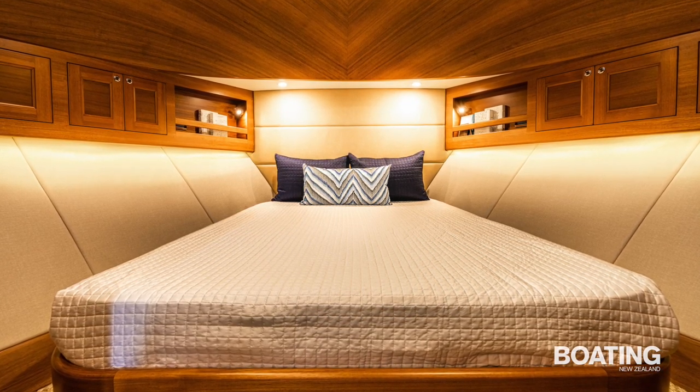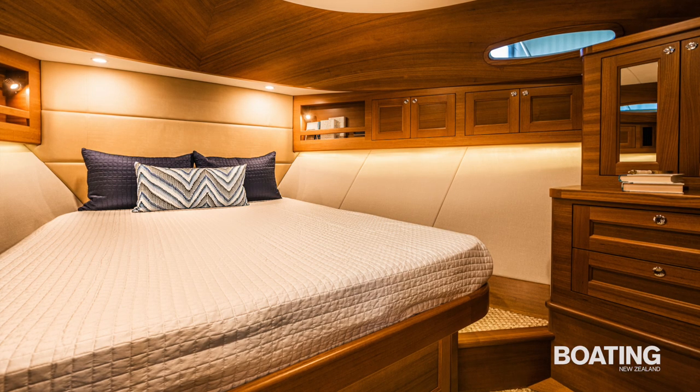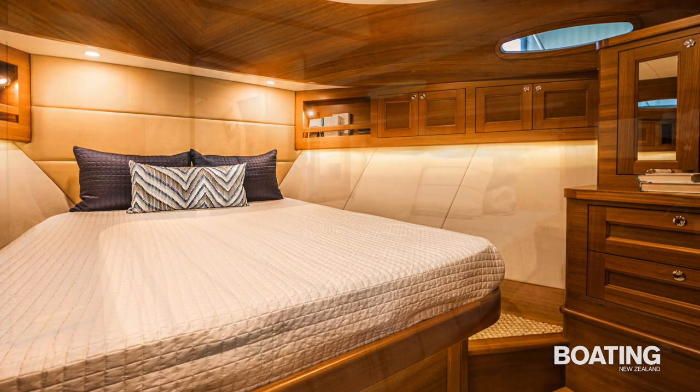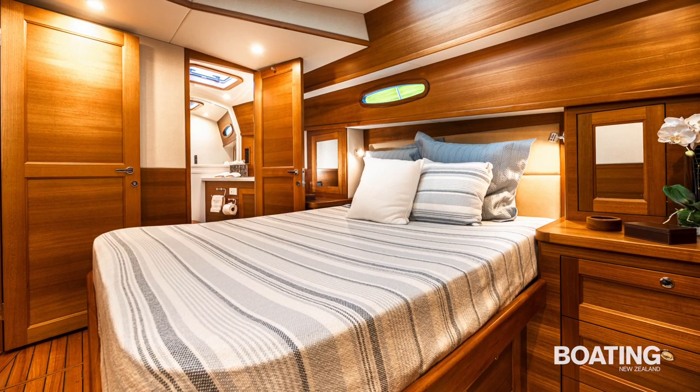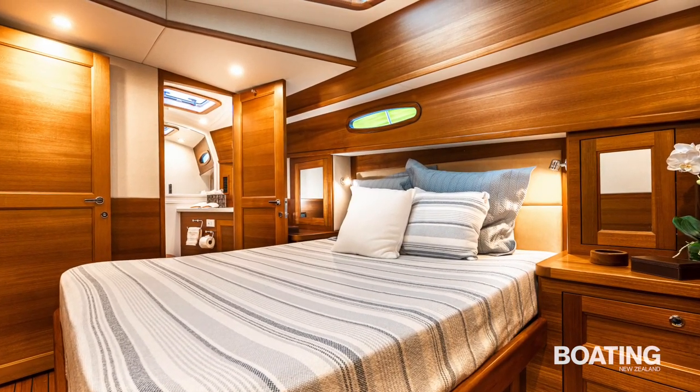Below, there is luxurious accommodation in two good-sized cabins leading off the galley, each with an ensuite bathroom and separate shower. The cabin in the bow has an island berth and a large overhead hatch for light and air, while the starboard cabin's walk-around berth is positioned athwartships, and its bathroom is reserved for the occupant's exclusive use.